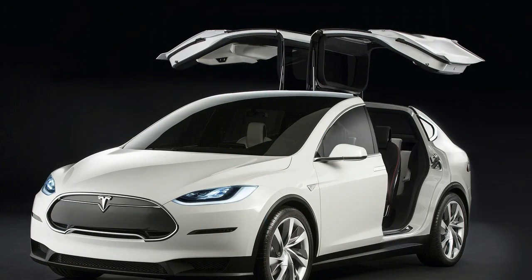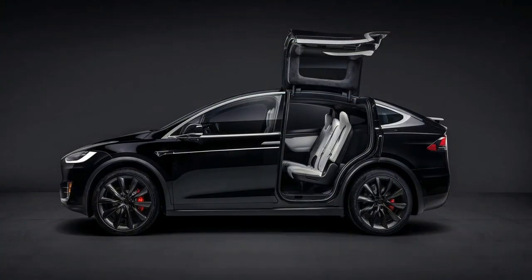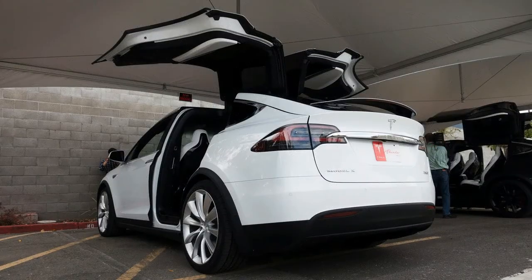It may not be as big in terms of boot space or actual exterior dimensions, but interior space, at least in our six-seater configuration test car, is pretty impressive and would make an ideal choice for those looking to make use of the six seats regularly.